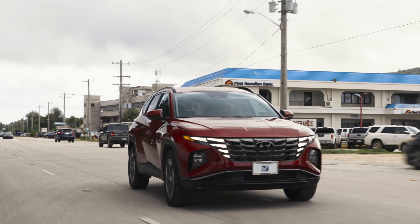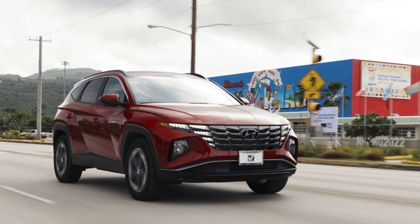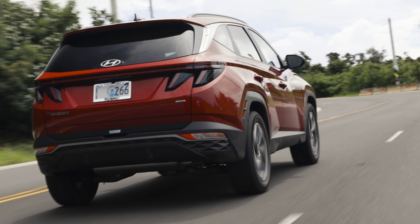I like the front and end look to the Tucson. It does look really aggressive and bold for me, and it just really stands out compared to most of the other cars in the fleet.